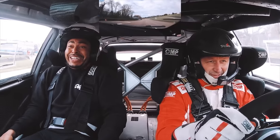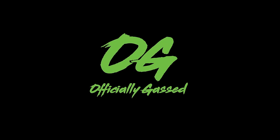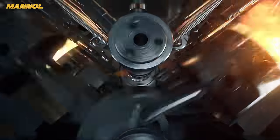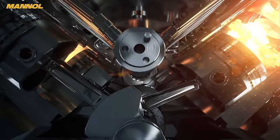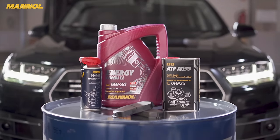Welcome to Officially Got It. For the best in universal, premium, ester-containing engine oils and fuel additives for both petrol and diesel engines, check the links in the description.